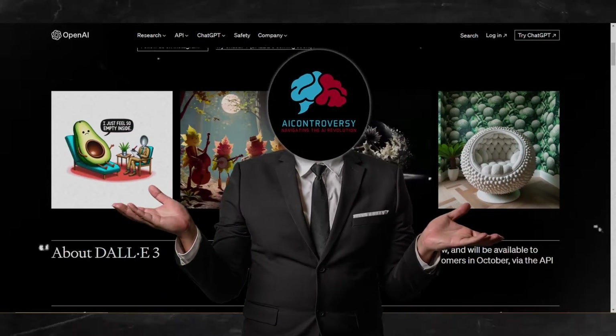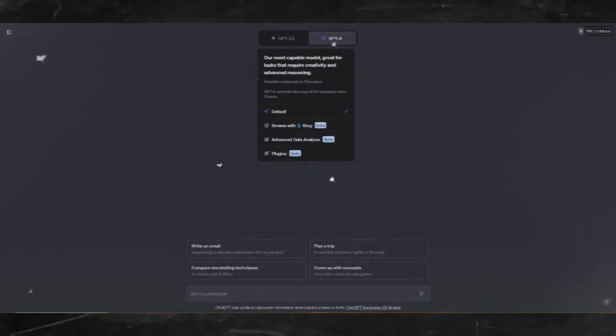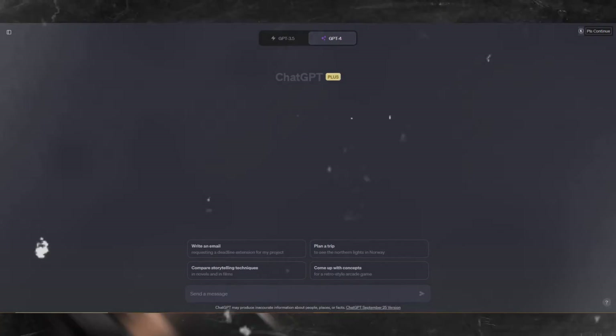Everyone seems to be raving about the new DALL-E 3 and ChatGPT. Unfortunately, I still don't have access to it even though I've been a paid subscriber since day one.